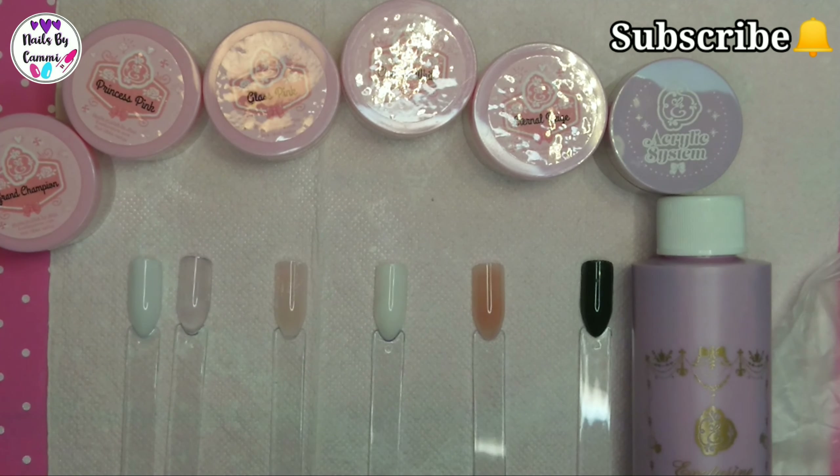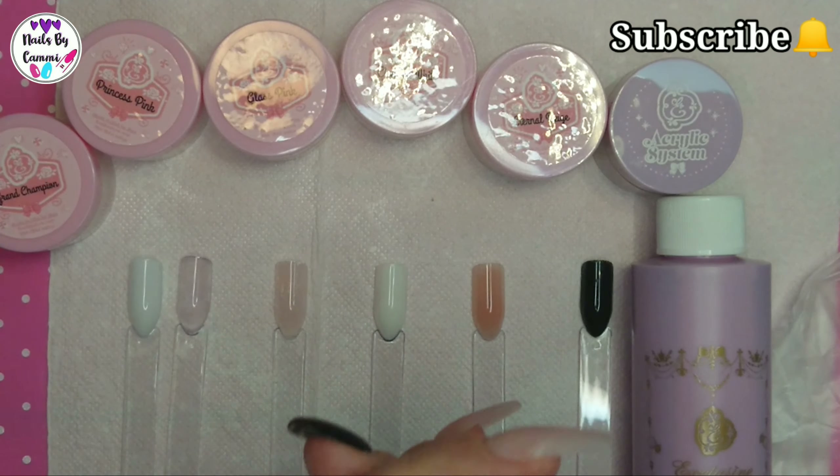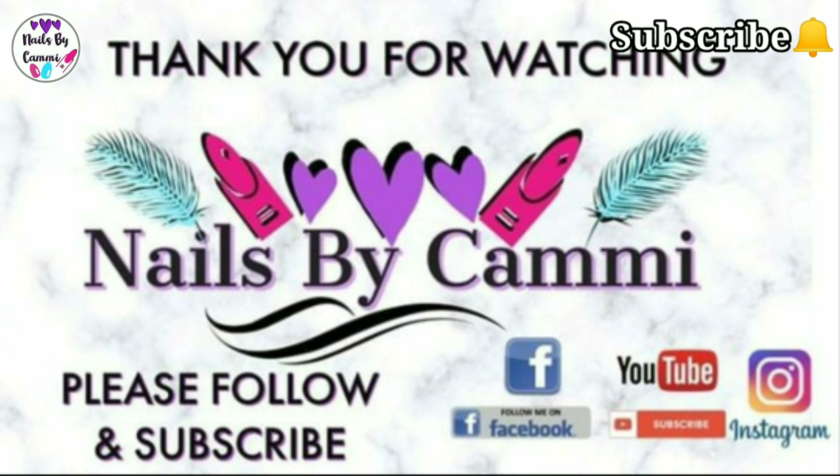That's it for Exclusive Nail Couture. I'm going to leave a link down in the description box if you're interested in buying - maybe, I don't know. Thank you all so much for watching and I will see you all in my next video. Bye bye!